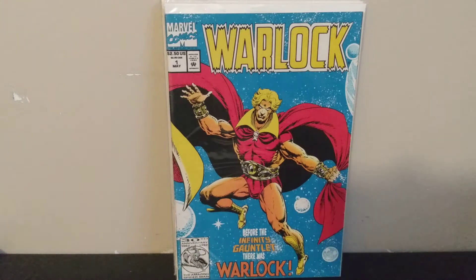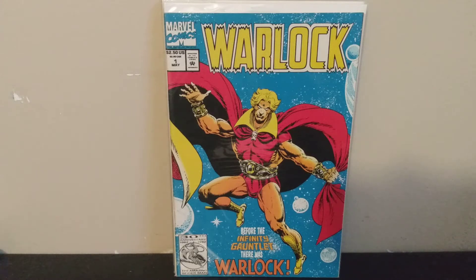Next we've got Warlock volume two number one from 1992 — it's a reprint of Strange Tales 178 and 179, which is when Jim Starlin really made Warlock his own. Warlock had been around for a while in Fantastic Four and Thor issues, known as Him, but I'm pretty sure Jim Starlin named him Adam Warlock and gave him his more current backstory. They did five or six issues in this volume, all reprints of his early stuff in double-sized comics.